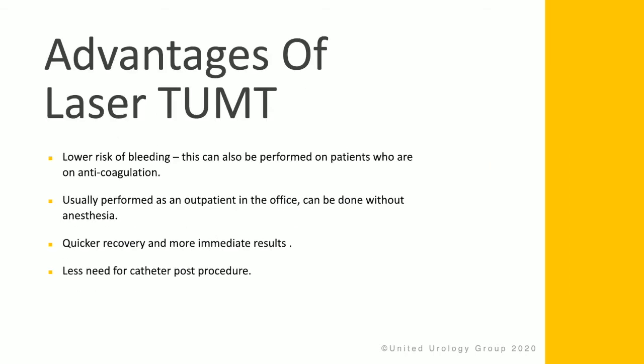There are a number of advantages of TUMT. There is a lower risk of bleeding, and this procedure can also be performed in patients who are on anticoagulation. It is usually performed as an outpatient in the office and can be done without anesthesia. There is a quicker recovery, more immediate results, and less need for a catheter post-procedure.